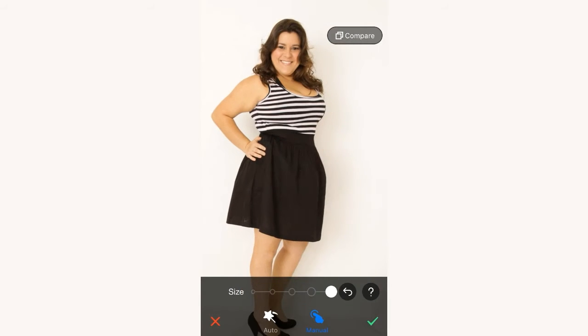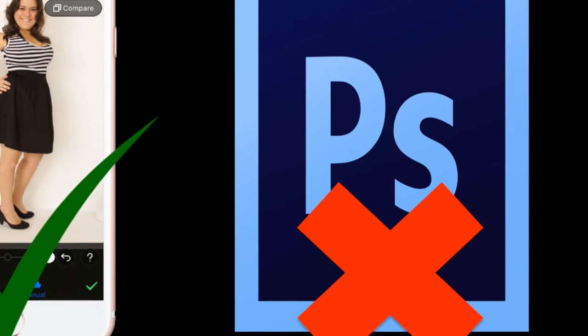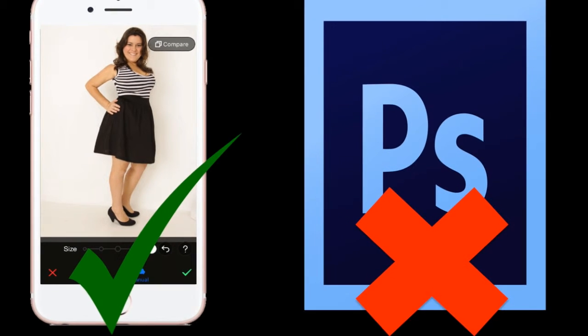Throughout the course, I will walk you through 3 detailed examples about how to edit photos and make ordinary-looking women look like a star. What's more importantly, everything I am going to show you in this course can be done with your phone — no Photoshop needed.